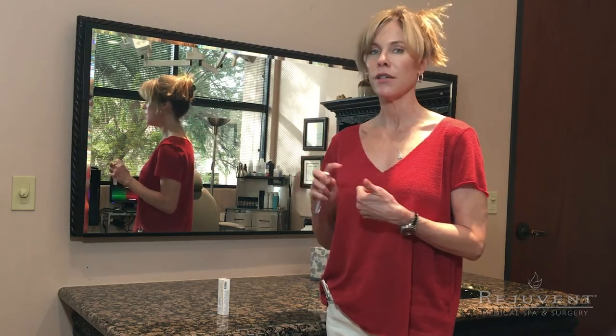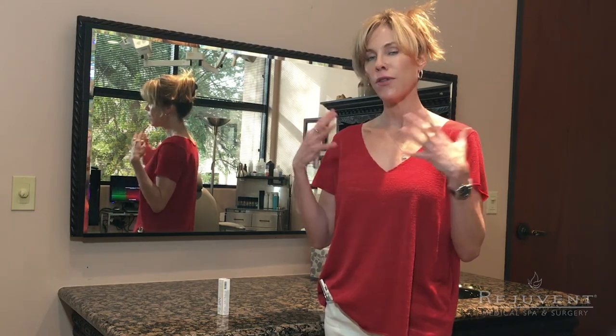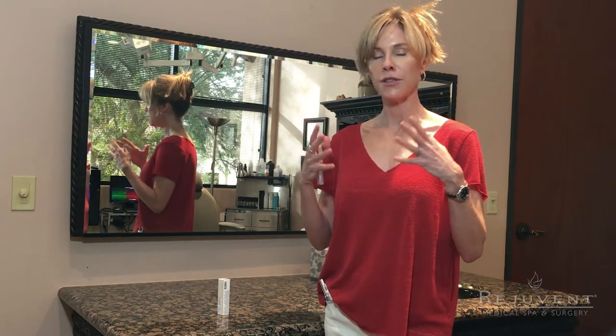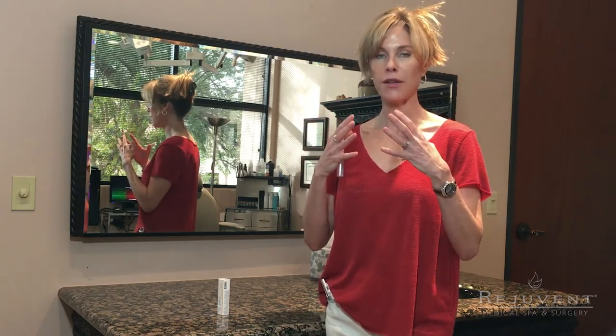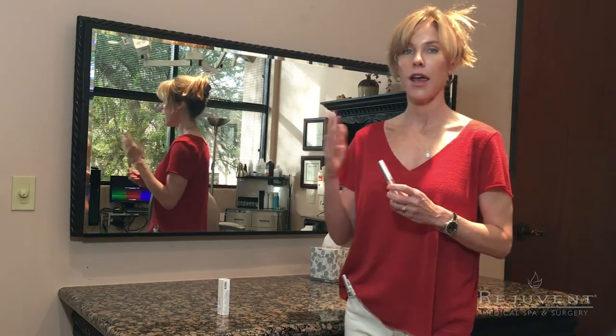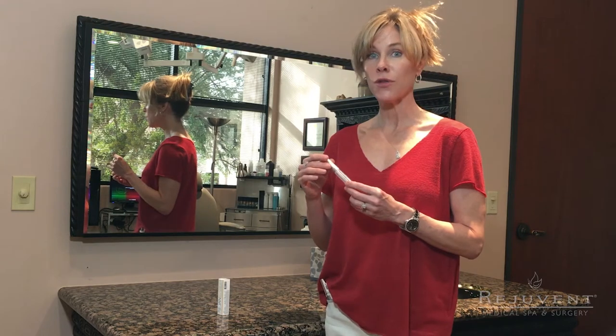It features key ingredients of niacin, which brings vascularity to the lips. It dilates the vascular supply and brings blood supply to the lips, which adds to a rosy red lip color. As we age, we tend to lose that vascularity, so just that element is going to add to the rejuvenation of your lips.